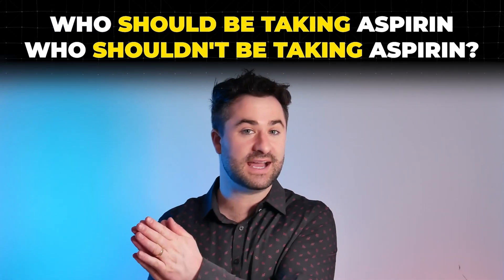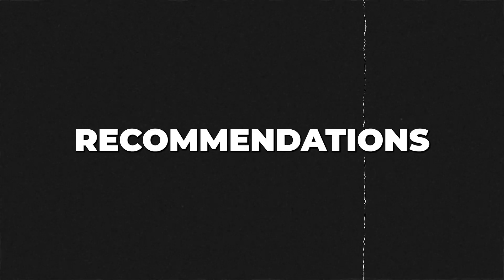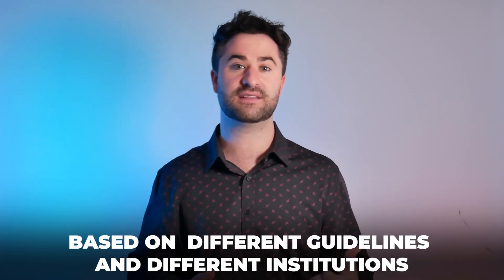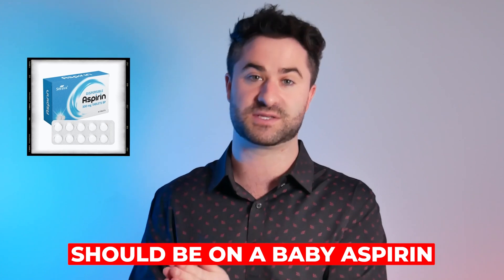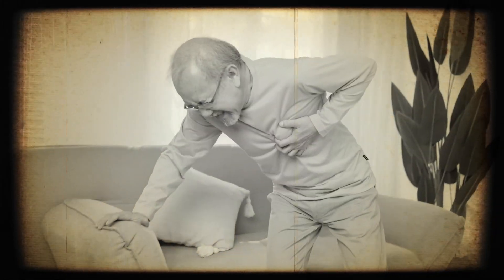So who should be taking aspirin and who should not? This can get into the weeds a little bit because there are different recommendations based on different guidelines and institutions, but there's a clear set of people who definitely should be on a baby aspirin — and that's individuals with known strokes or known heart attacks.